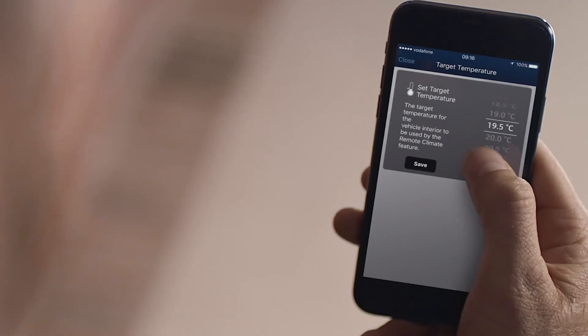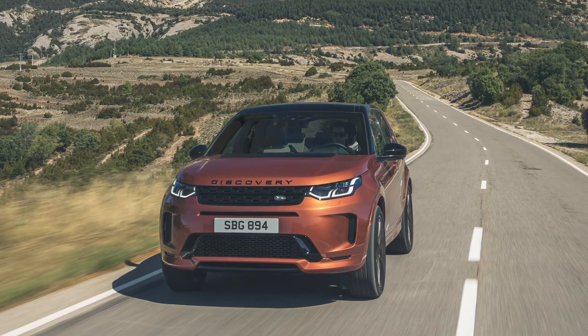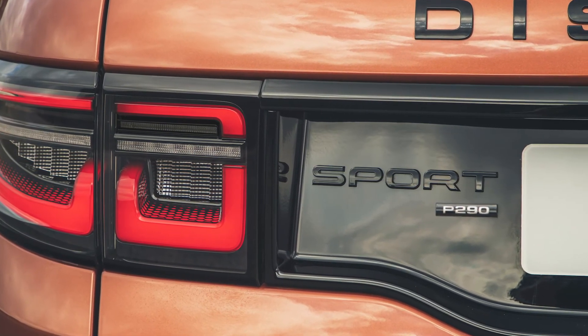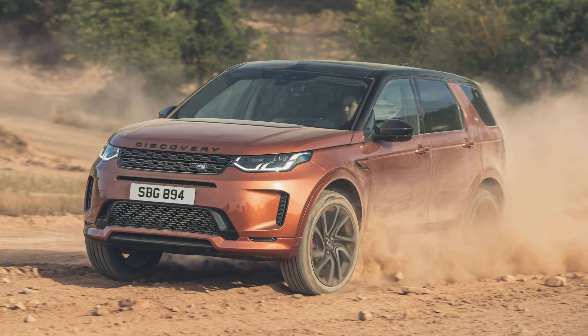Connectivity with your mobile phone is standard, allowing you to check fuel levels, find the last parked location, even start the car remotely to de-ice and warm it up in winter or cool the interior down in summer. The new P290 Black model pairs the powerful 290 PS petrol engine with active driveline technology to offer true torque vectoring and outstanding performance, and announces its presence with 20-inch gloss black alloys, a black contrast roof, black exterior pack, and red brake calipers.